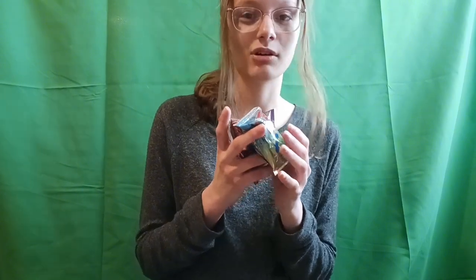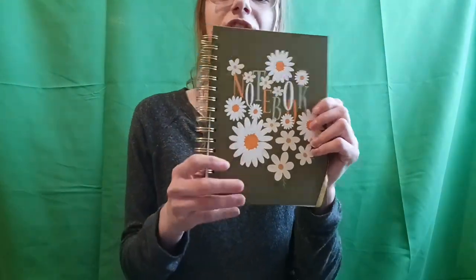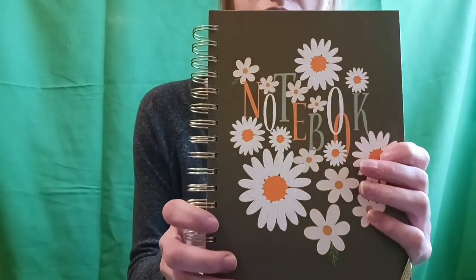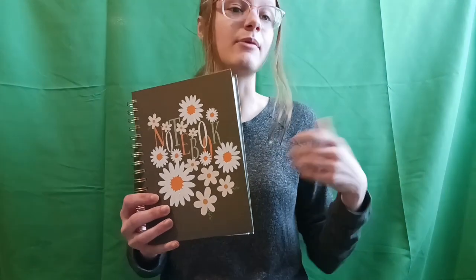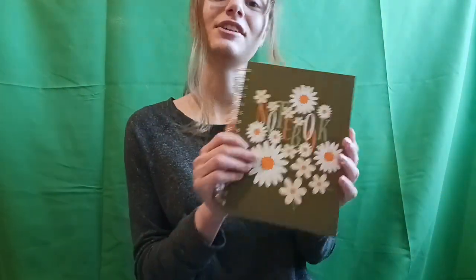My mom also got me all kinds of snacks — just a few of them here — and I love snacks, so I'm super excited. Some of my amazing friends got me this journal, which is so beautiful. I actually write every single night — poems, what I'm feeling, biblical things, all kinds of stuff — so I'm so excited to start using it.